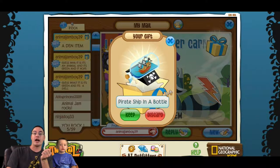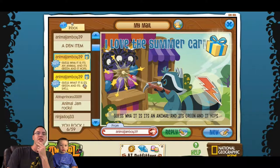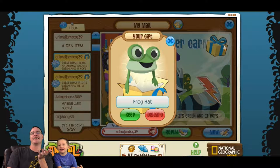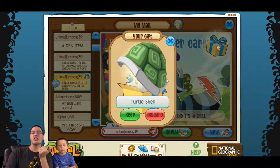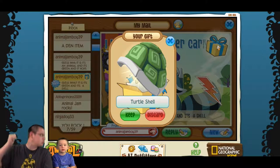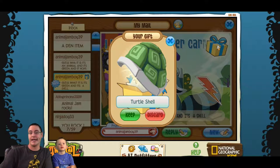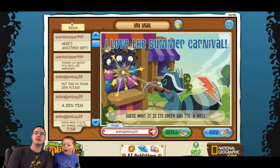Animal Jam Boy gave us a pirate ship in a bottle — that's cool, thanks Animal Jam Boy! Guess what it is: it's an animal, it's green, and it hops. It's a frog hat! We got another frog hat. And guess what — it's green and it's a shell. Is it a turtle shell?